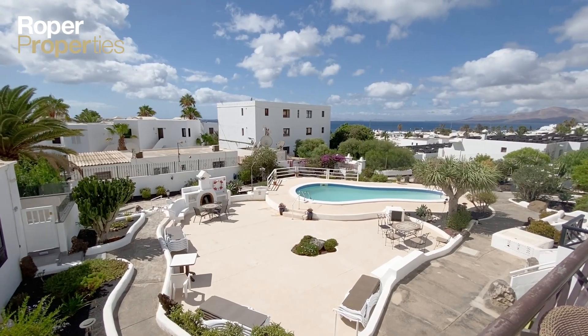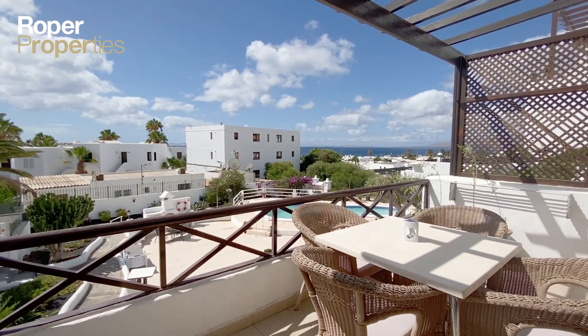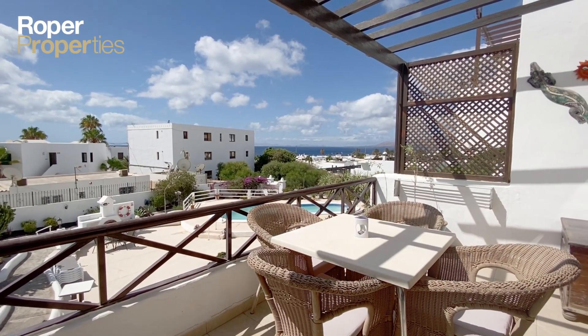Roper Properties presents this top-floor two-bedroom, two-bathroom apartment boasting a large balcony, with impressive pool, sea and mountain views.